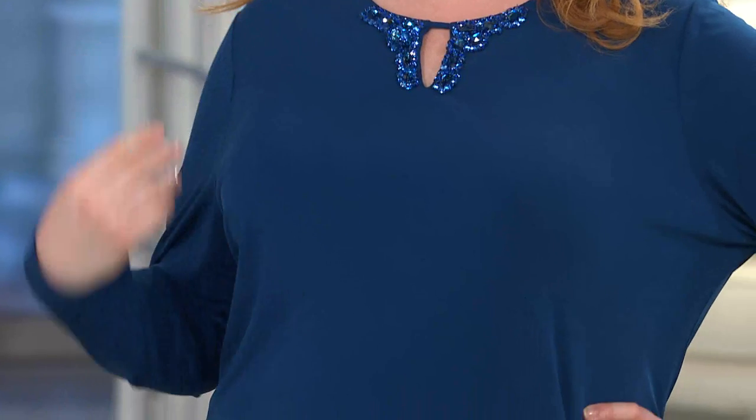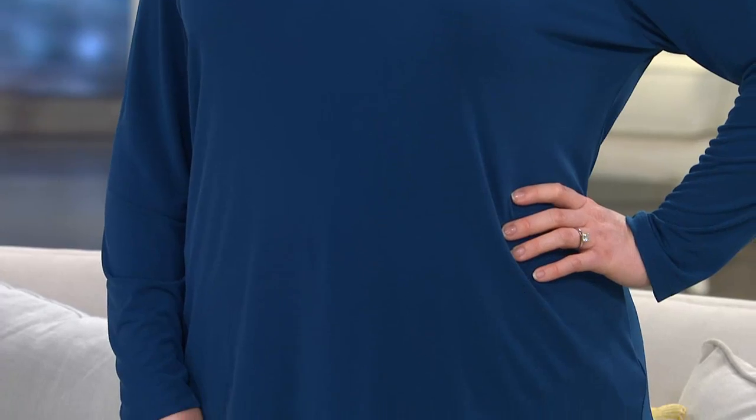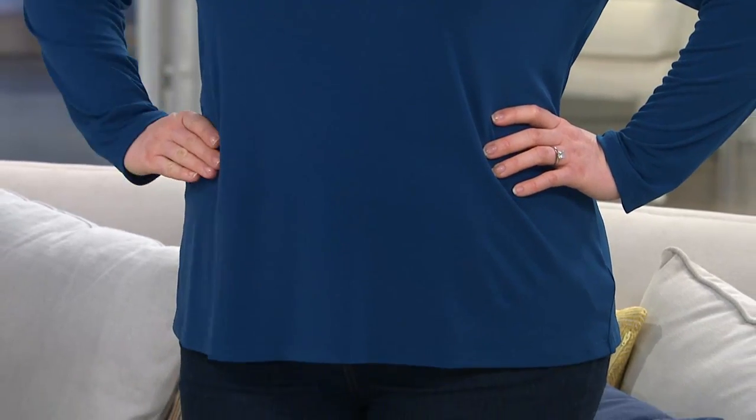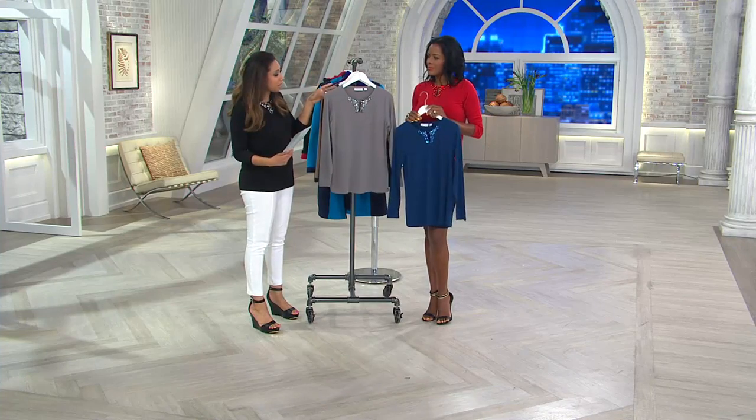This is very popular — over 700 spoken for. Many of you are taking advantage of that clearance price and picking up more than one color. The item number is 229295, and keep in mind you're saving $15 off the QVC price.